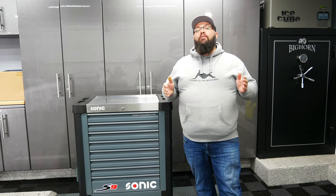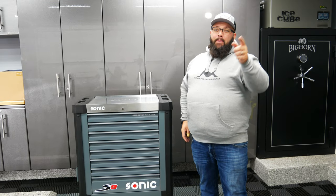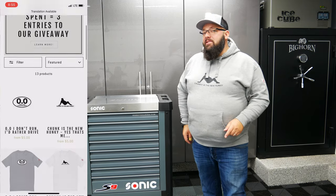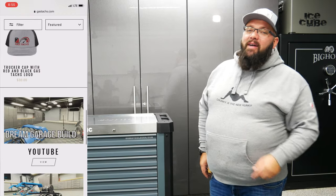All you need to do to be eligible to win some Sonic Tools is subscribe to Gas Tech's Garage on YouTube and leave a comment during the giveaway period. Every comment on the video is one entry — limit one comment per video. If you want to gain extra entries, purchase some merch at Gastax.com. The winner of this $6,400 toolbox actually purchased a shirt that says 'Chunky is the new Hunky,' one of my shirts from my merch store.